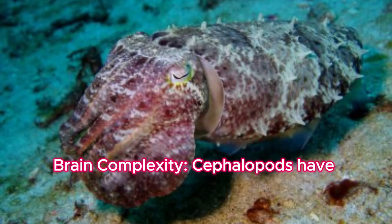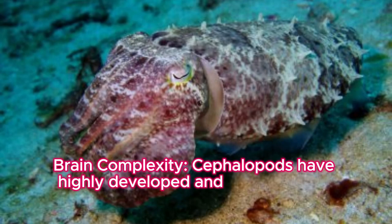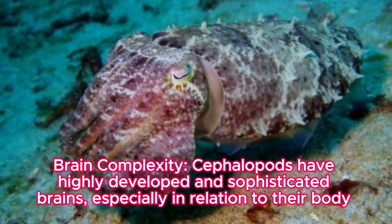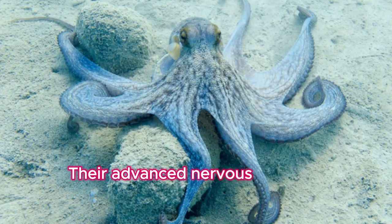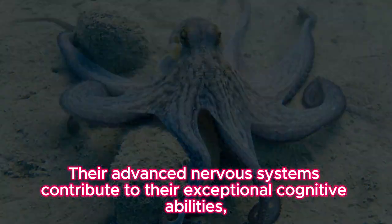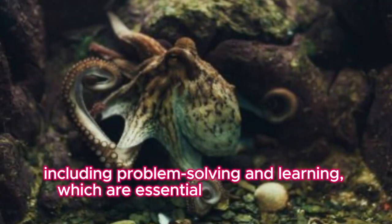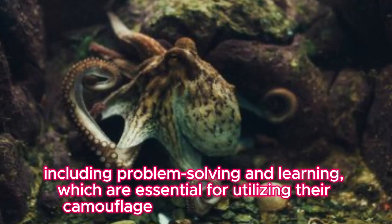Brain complexity: cephalopods have highly developed and sophisticated brains, especially in relation to their body size. Their advanced nervous systems contribute to their exceptional cognitive abilities, including problem-solving and learning, which are essential for utilizing their camouflage techniques effectively.